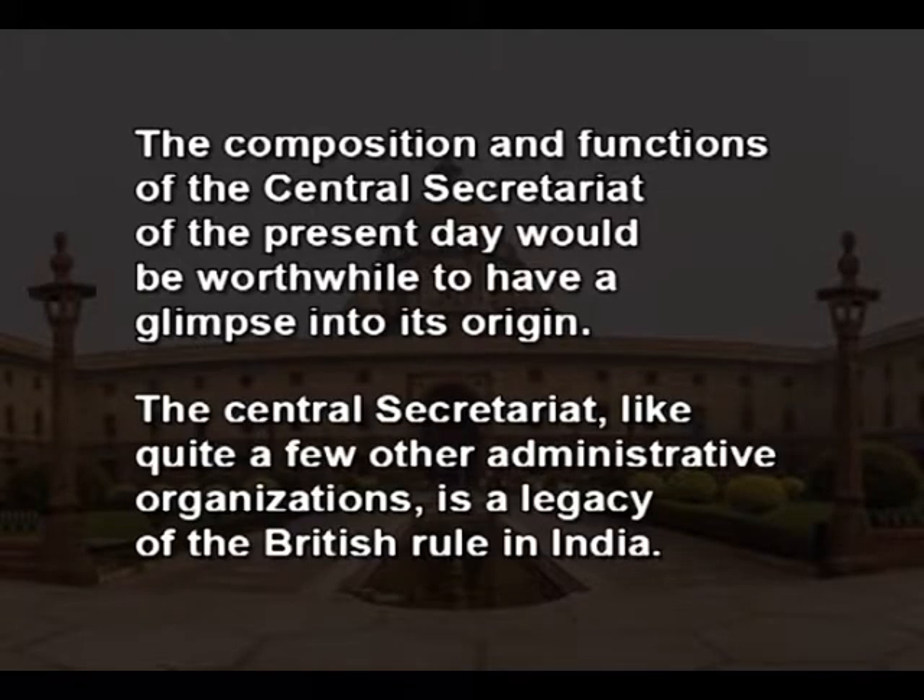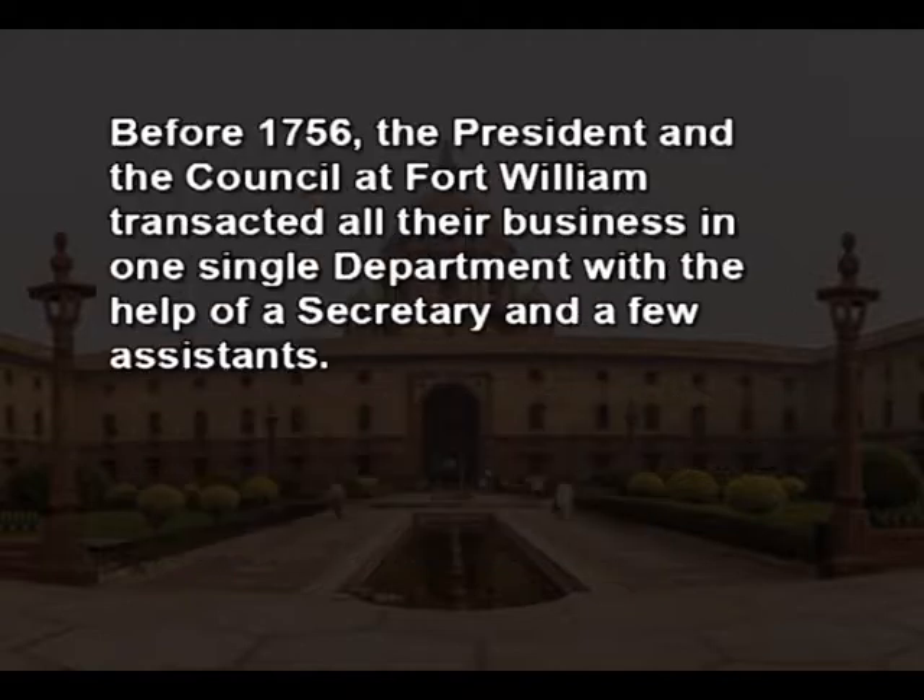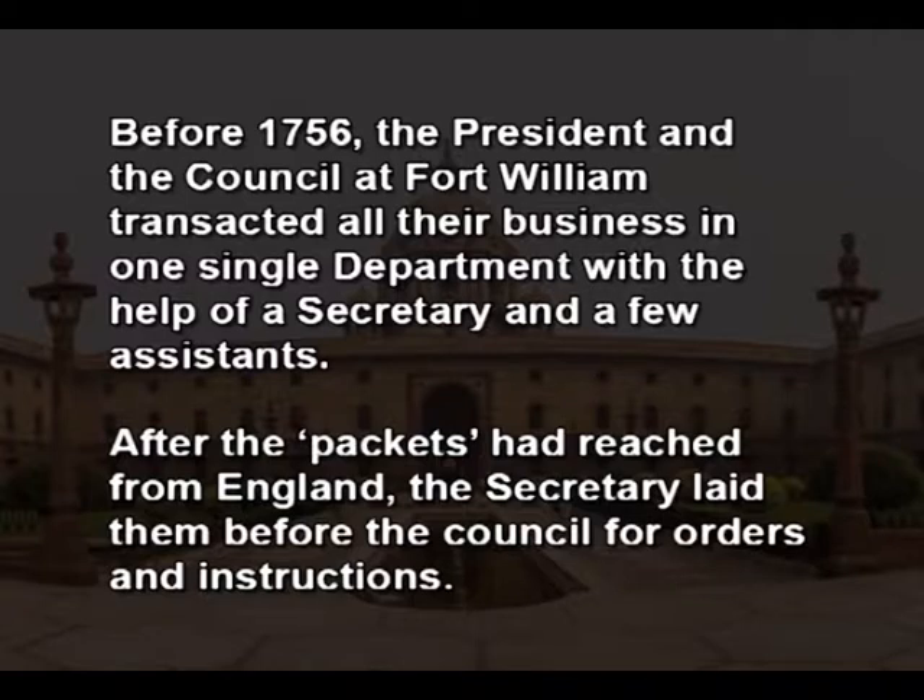The Central Secretariat, like quite a few other administrative organizations, is a legacy of British rule in India. Before the year 1756, the president and the council at Fort William transacted all their business in one single department with the help of a secretary and a few assistants. After packets had reached from England, the secretary laid them before the council for orders and instructions, which were then conveyed to the authorities concerned for execution.